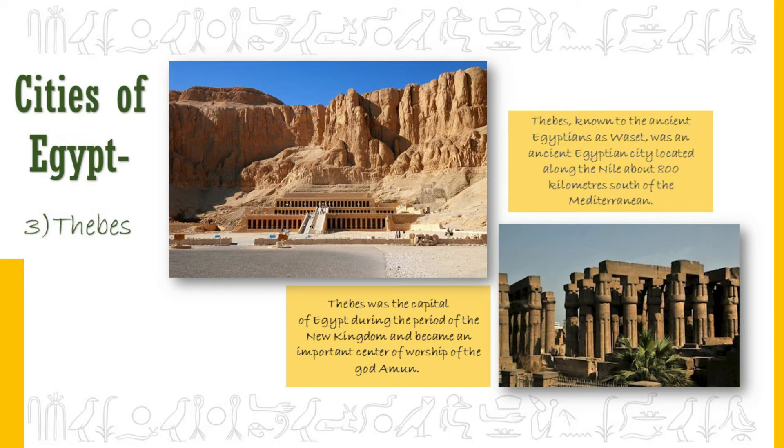Thebes first became the capital of Egypt around 2135 BC and served on and off as capital until around 1279 BC. Thebes and Memphis generally rivaled each other as the largest and greatest cities in Egypt. Thebes was an important political and religious city, housing several major temples including the Temple of Luxor. The Valley of the Kings is located near the city of Thebes.